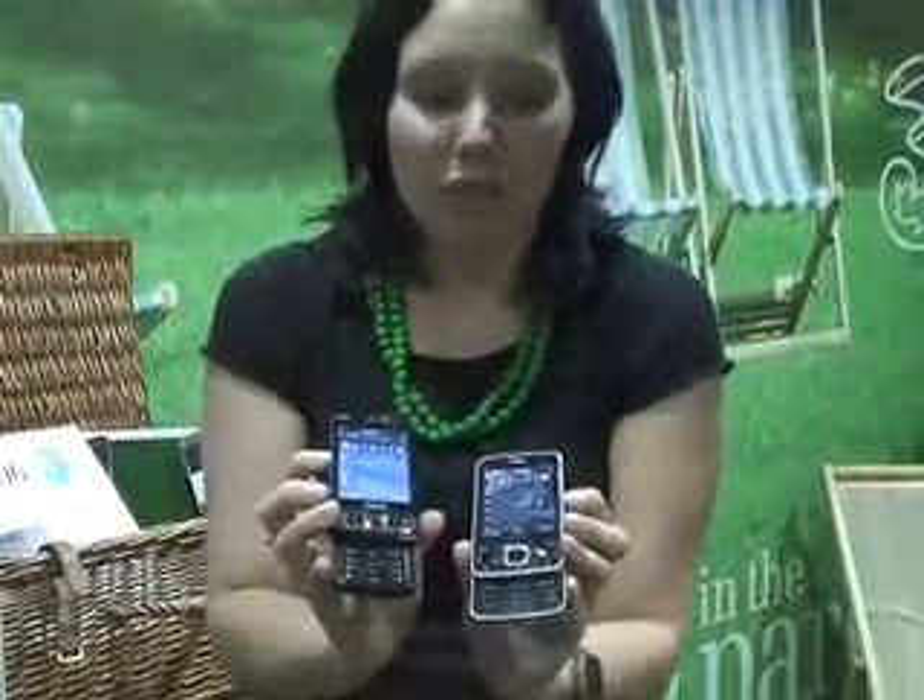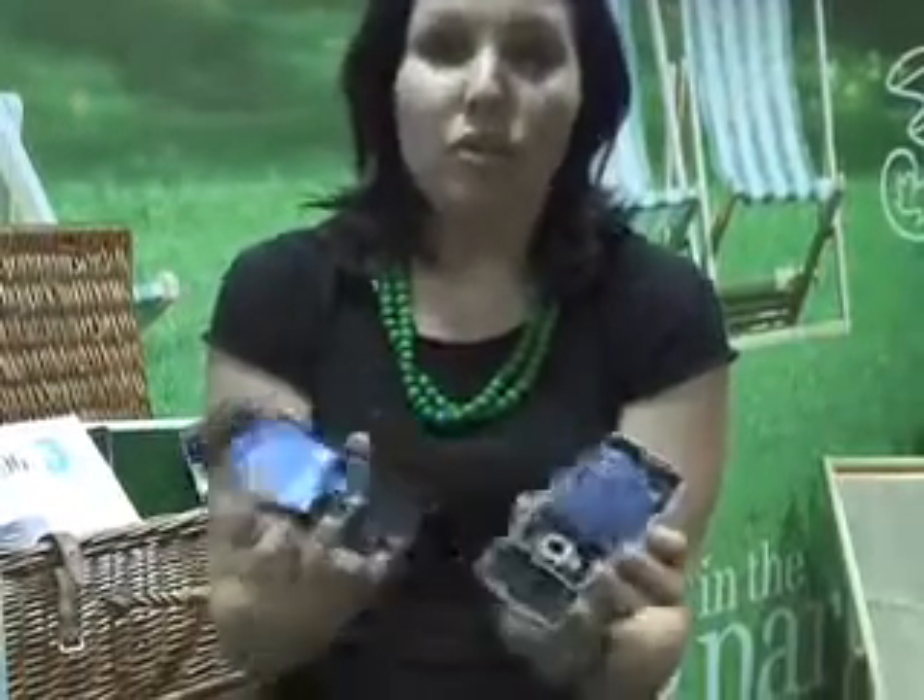When you flip it open, as you can see, it's slightly different. You can customise the interface, of course, and choose how much you want to display on the home page.